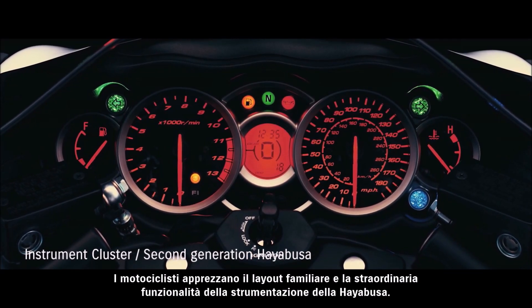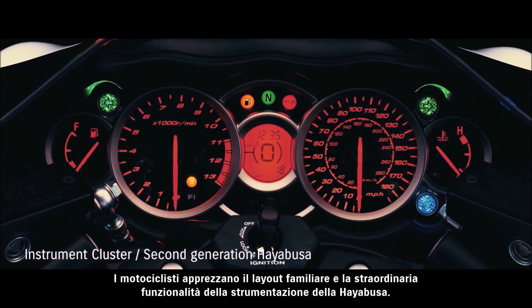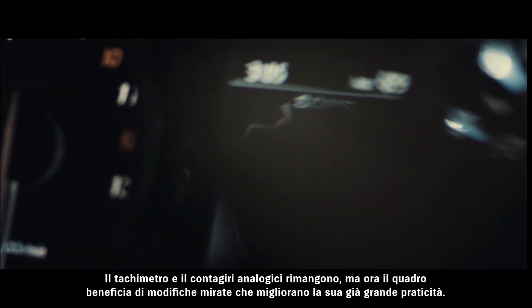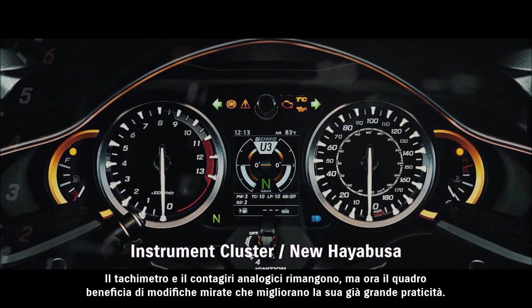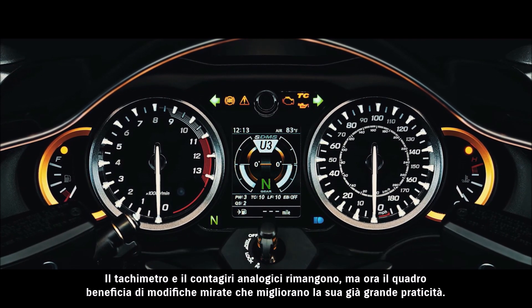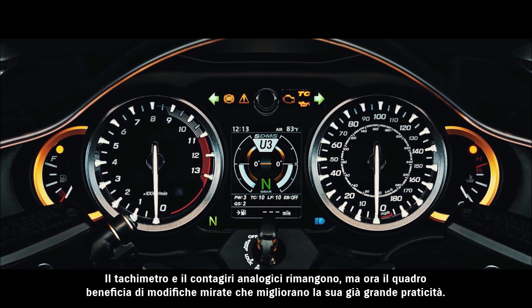Riders love the familiar layout and outstanding functionality of the HAYABUSA's instrument cluster. It lives on, as do the large analog speedometer and tachometer, while now benefiting from a number of new touches that make its functional brilliance shine even brighter.